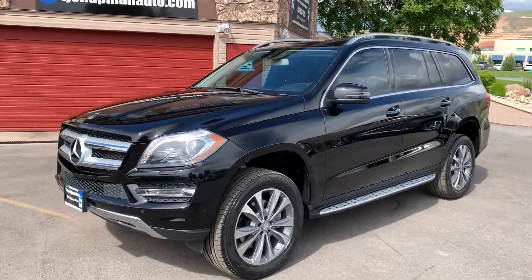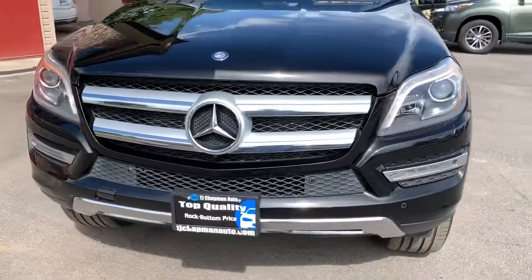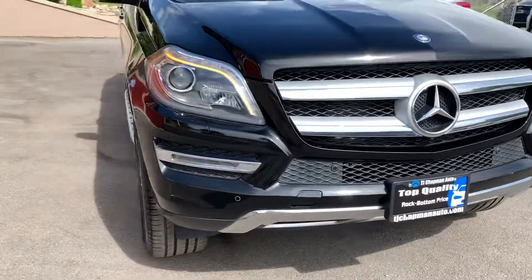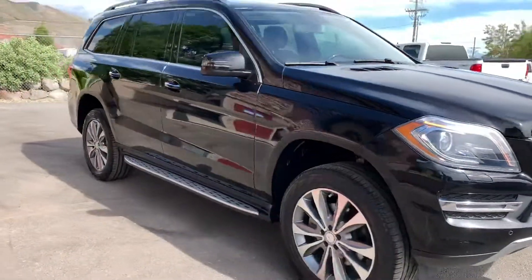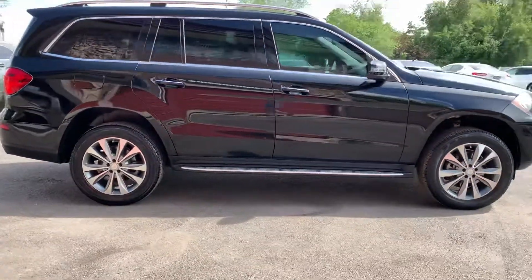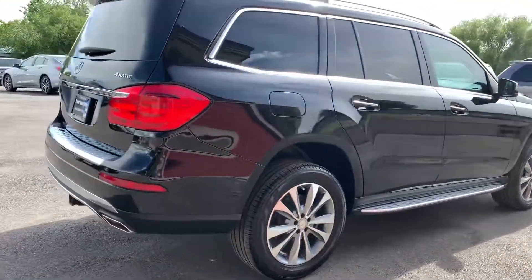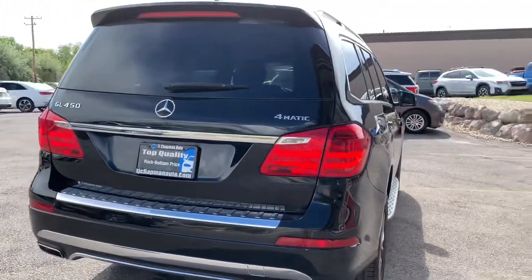Hey guys, this is a 2016 Mercedes GL350 presented to you from TJ Chapman Auto. It's a 4MATIC all-wheel drive, rebuilt title — says it's got some water damage.